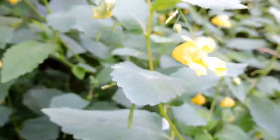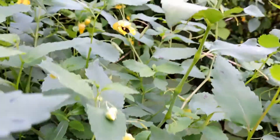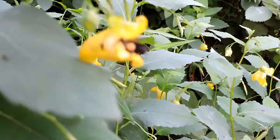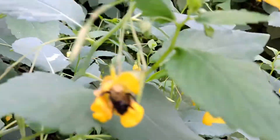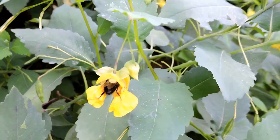What's also interesting is that jewelweeds tend to produce a ton of flowers, but they may not all get visited by pollinators — and that could be a problem if you're a plant that lives for only one year. So this plant actually produces two kinds of flowers.